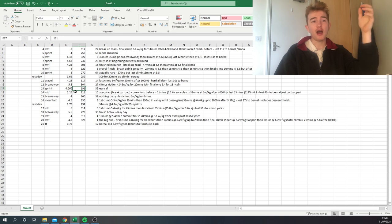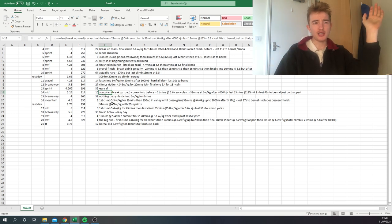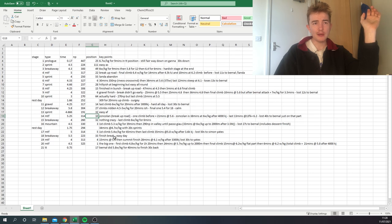Then came Zoncolan, with a break up the road — a bit different. He finished around 10th. On the sprint stages the positions are sort of irrelevant. There was only one climb on the day and it wasn't too bad — 21 minutes at 5.6 watts per kilo, so just like tempo. They'll be breathing for sure but not suffering — probably about 90% of threshold.